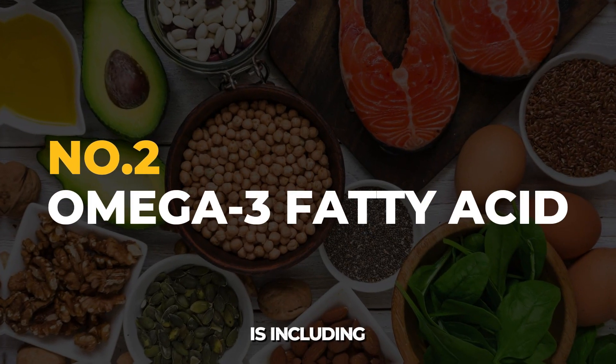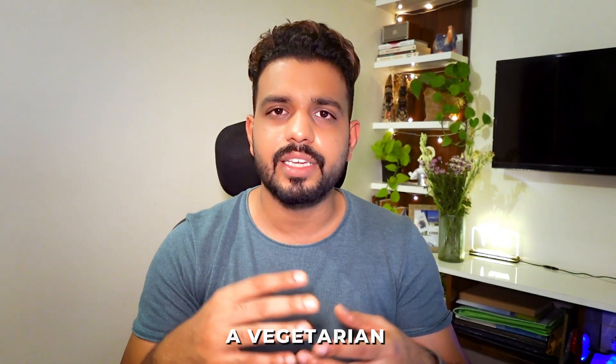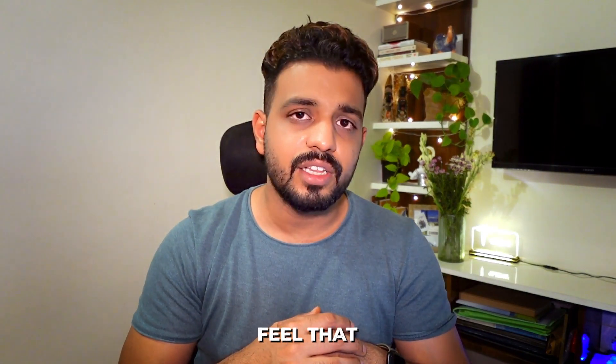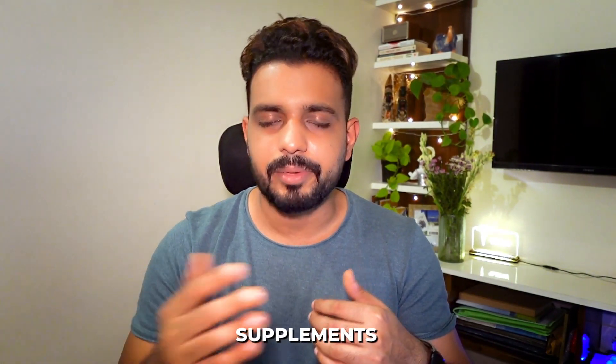The second natural remedy is including omega-3 fatty acids in your diet. If you are vegetarian, eat lots of nuts, flax seeds, and chia seeds. If you are non-vegetarian, you can also consume fatty fish. If you feel your diet is still deficient in omega-3, go for supplements.